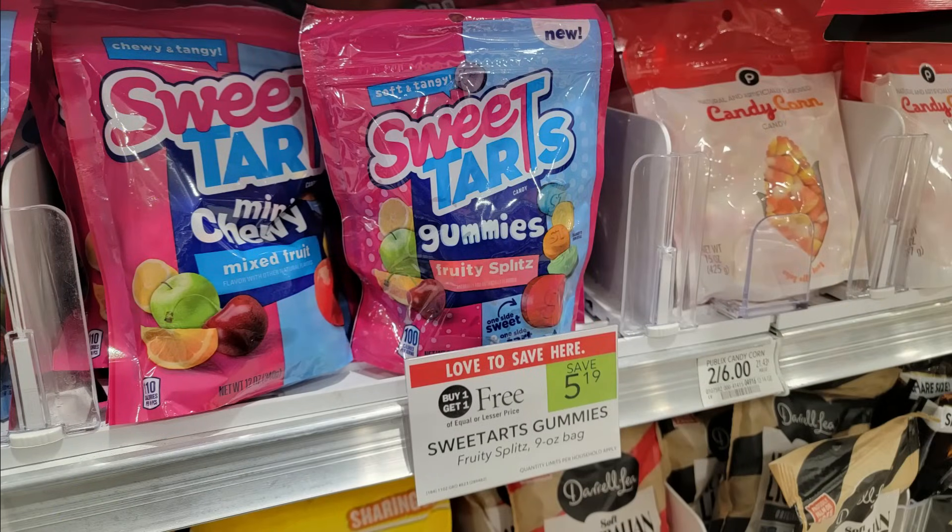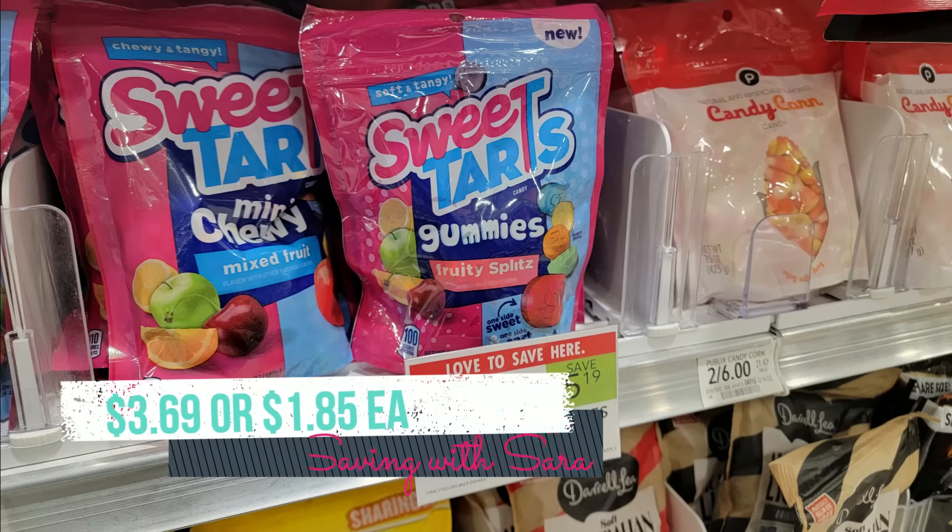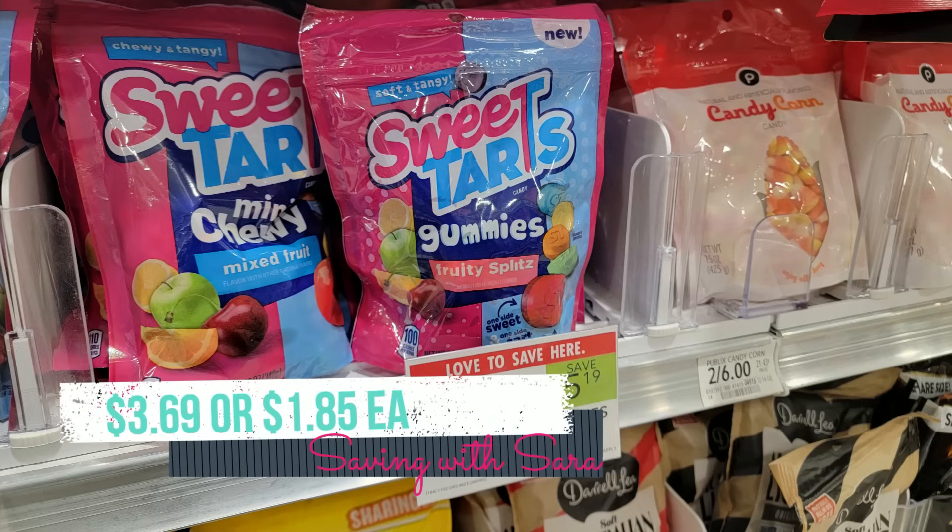I know the last thing you need right now is probably candy, but we do have a deal on Sweet Tarts gummies. These are normally $5.19 a bag — about $4 at Walmart for perspective. We have an Ibotta rebate for 75 cents back on each, so that's $1.50 back total, making two bags $3.69. You could put these away for Christmas as a stocking stuffer — I think that's a great idea.